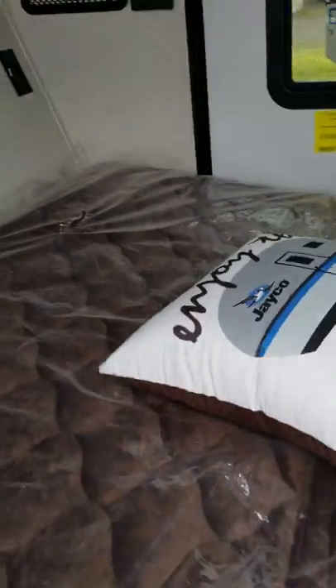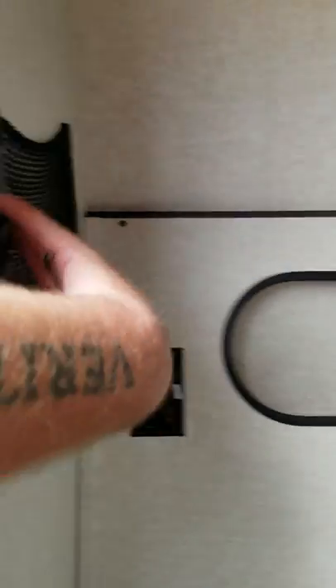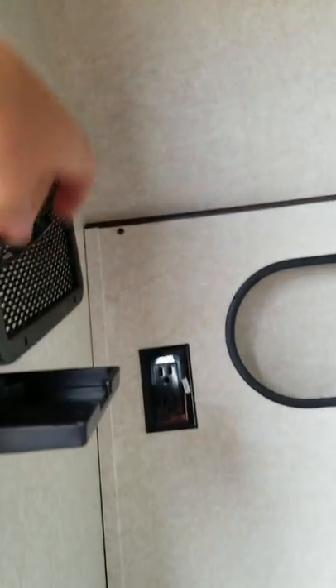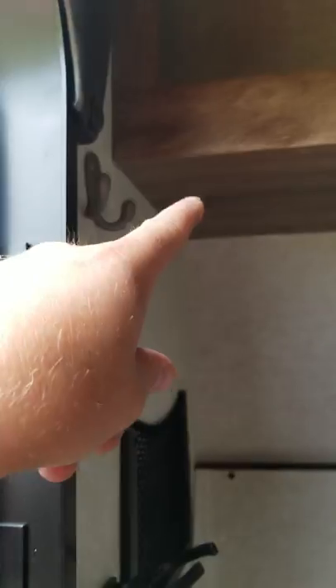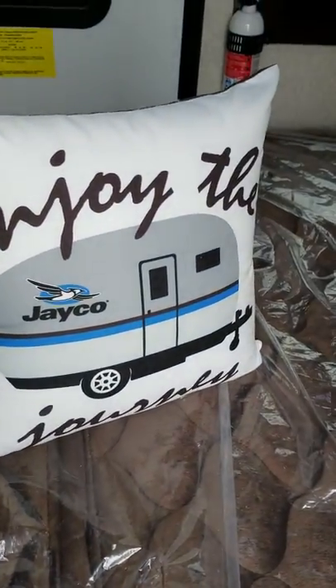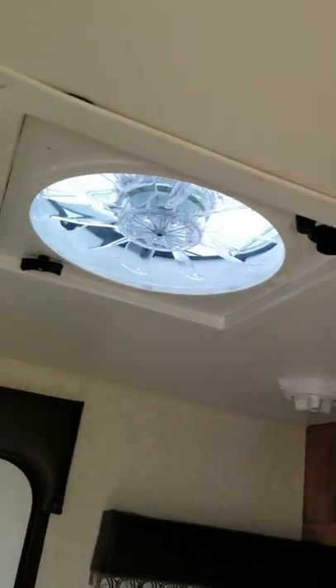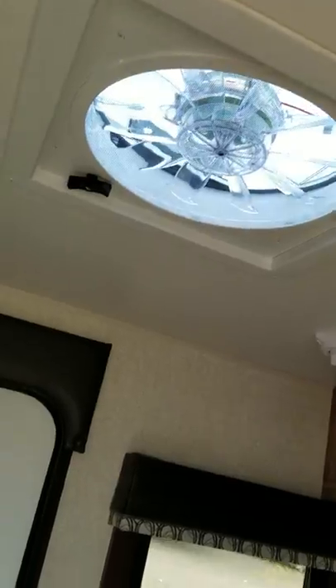Let me just slide it real quick — and now it's in bed mode. You got extra storage, some charging, a drink holder, coat rack, and more wall storage. Even comes with an 'Enjoy the Journey' Jayco pillow — that's included. Got a nice vent on top.